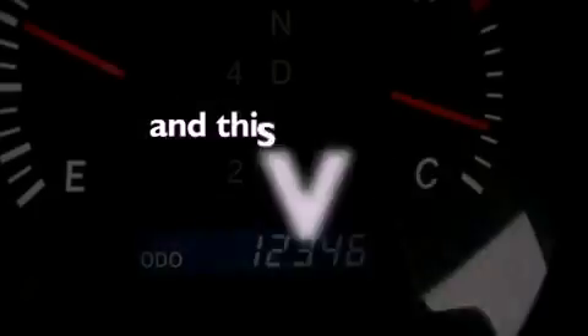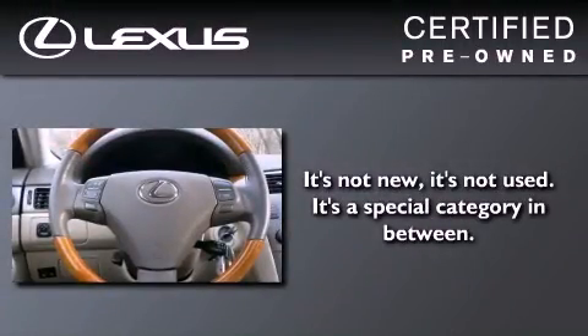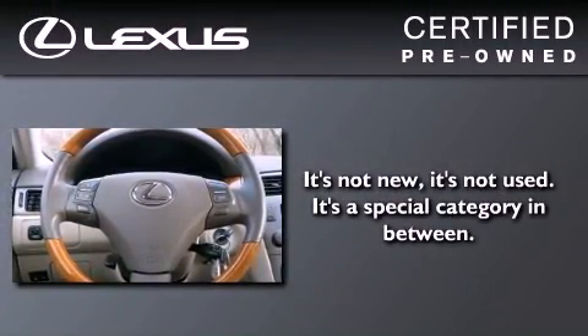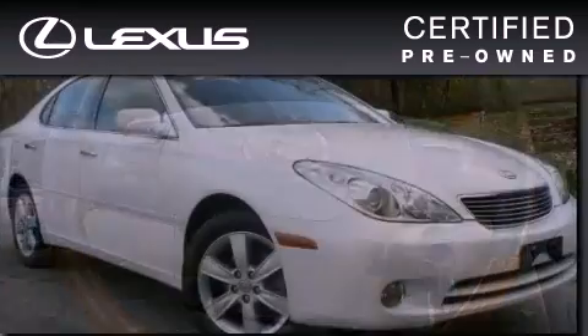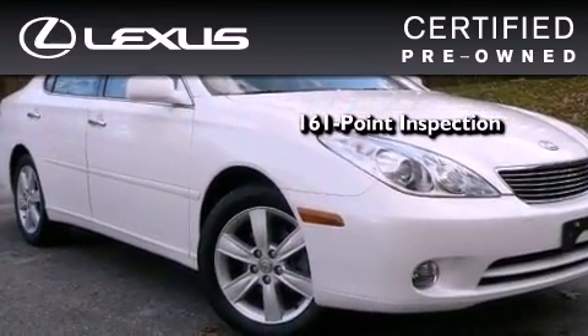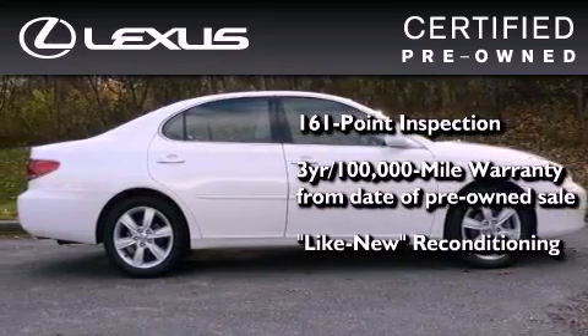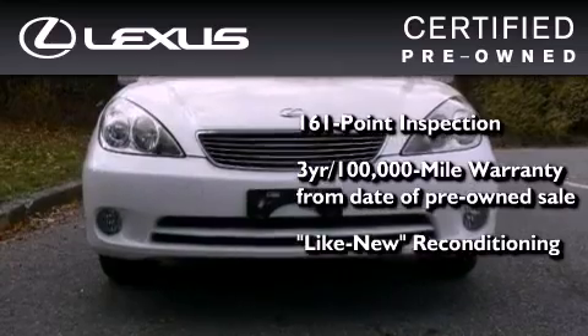This vehicle has less than 13,000 miles. You can have peace of mind while considering this certified Lexus — it's undergone a meticulous 161-point inspection, comes with a 3-year, 100,000-mile warranty, and has been reconditioned to the level that it's virtually indistinguishable from a new Lexus.